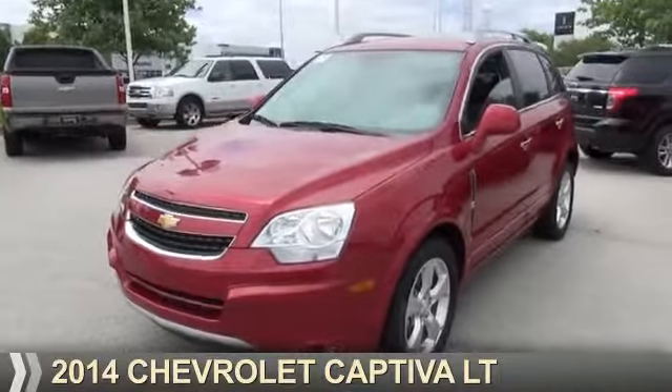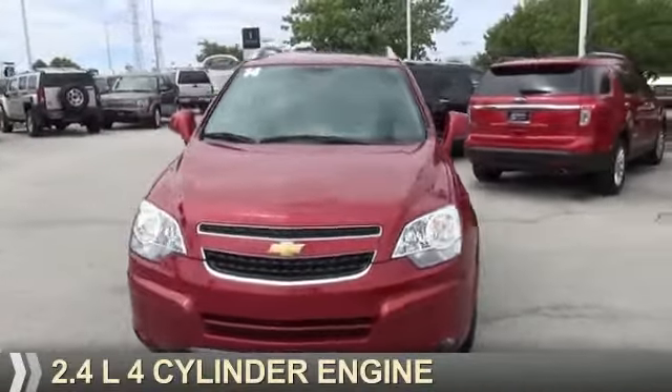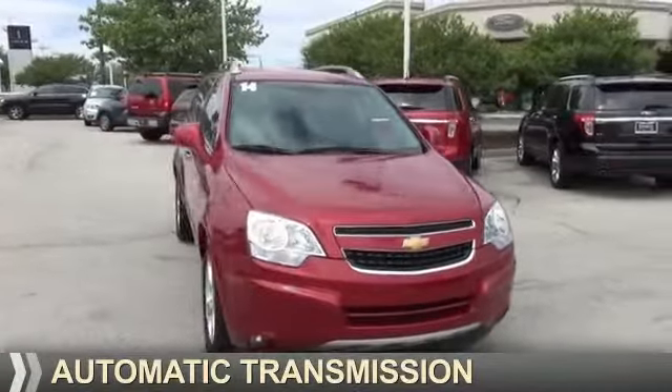This could be the vehicle you're looking for. It's powered by Front Wheel Drive, a 2.4-liter, four-cylinder engine, and an automatic transmission.